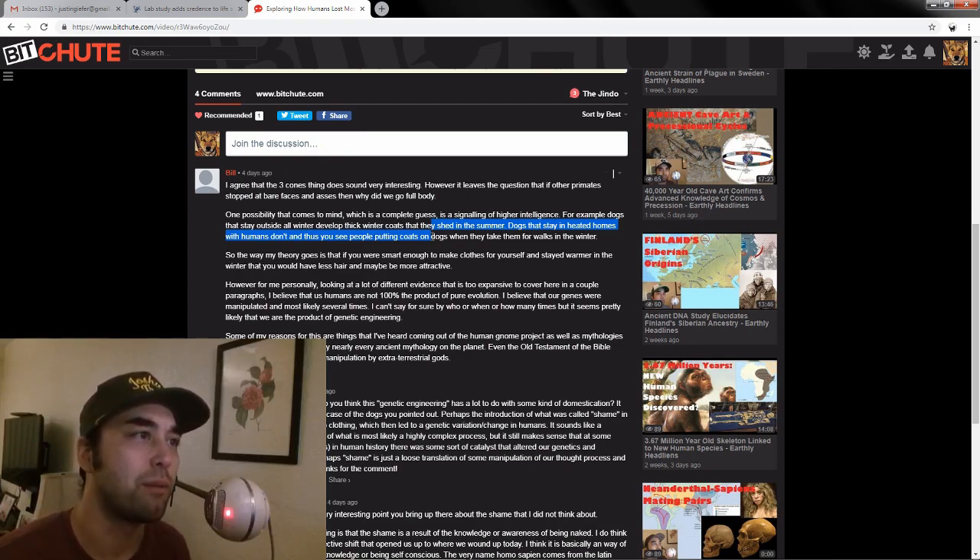A commenter named Bill posed the question: why did primates stop at bare faces and bare asses? Because I had talked before about how some primates had three color cones and some didn't, and the ones that did tended to have less hair. Bill thinks the reason that happened was as some sort of signal of high intelligence.